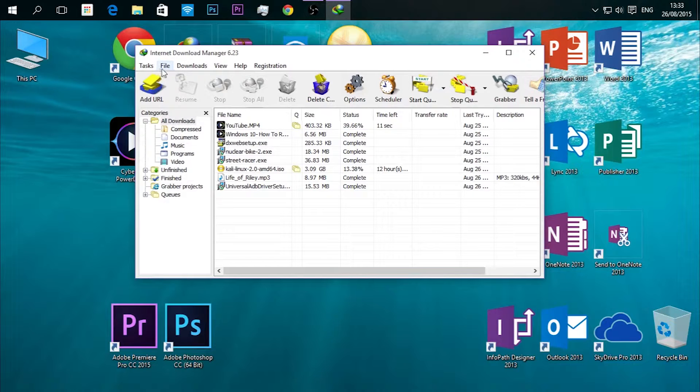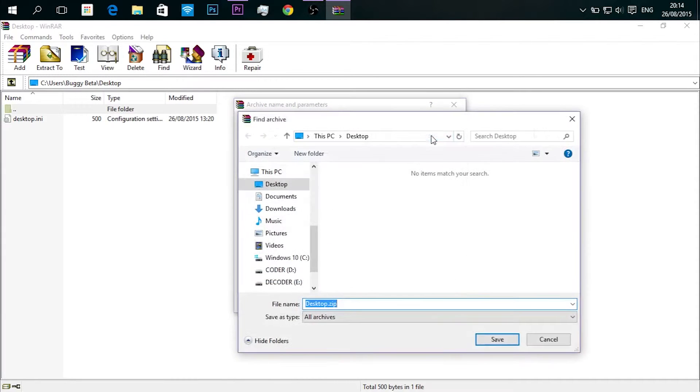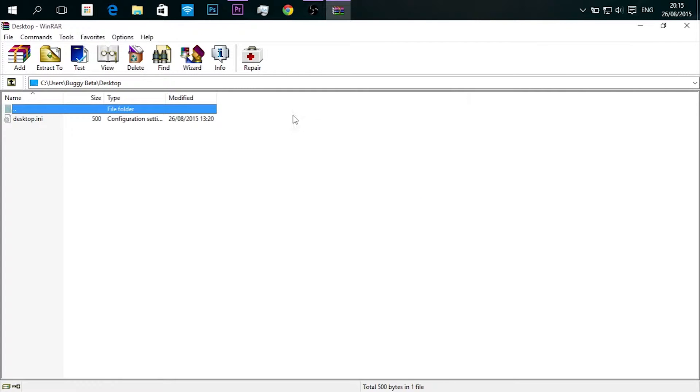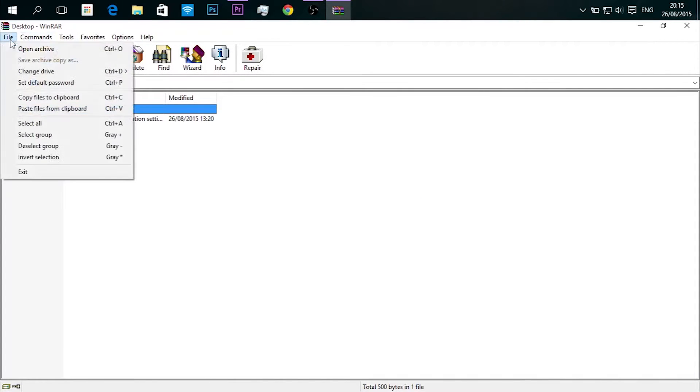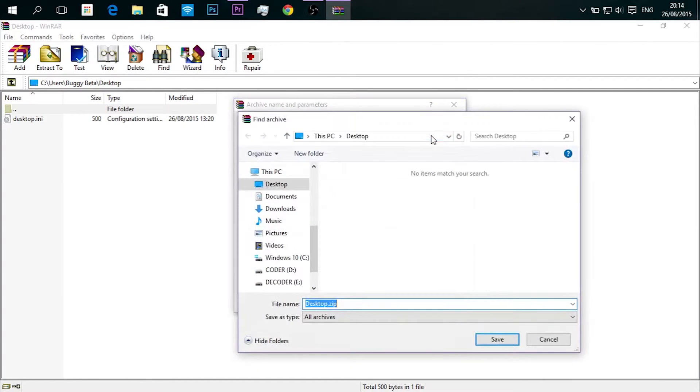Let's move on to the third software: WinRAR. WinRAR is the best compression tool ever — it's a must-have software. It has a new feature, RAR5, which is very good and you should check that out. If you're not aware of WinRAR, you might be familiar with 7-Zip or KGB Archiver. They all function the same, but WinRAR is the best — it's user-friendly and very nice.